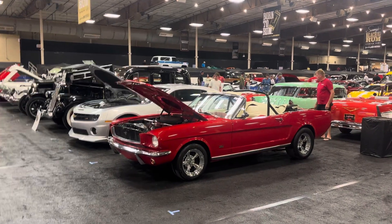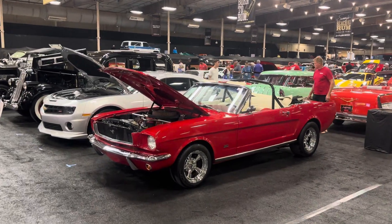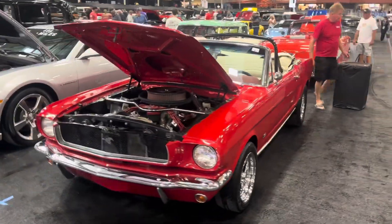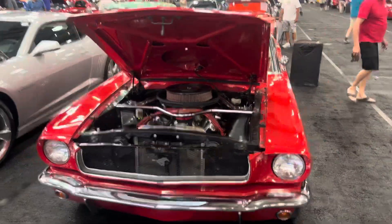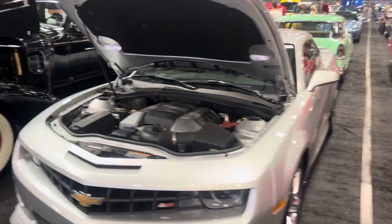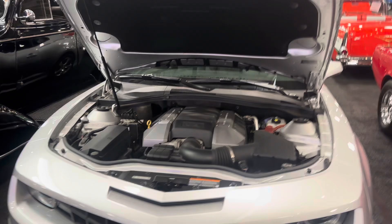Classic Rides and Rods has seven cars here at Barrett-Jackson. The first one is this red '65 Mustang convertible, A-code, that is selling on Friday night. We got a 2010 Camaro that has 495 original miles, that sells Friday morning.